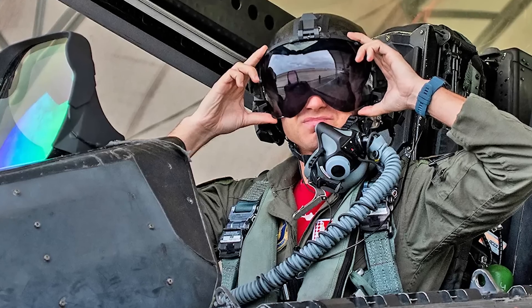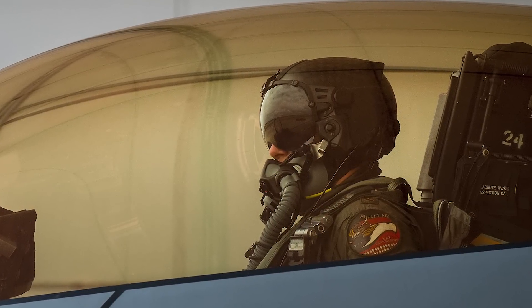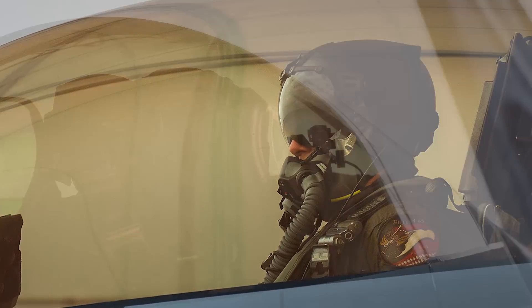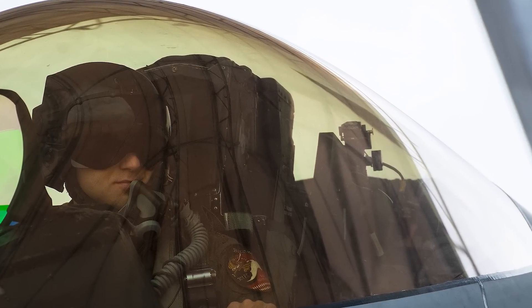One pilot who flew his F-22 with the new helmet stated that the increased visibility and mobility of the helmet was a massive improvement compared to what he's used to flying with. The new helmets are made of carbon fiber.